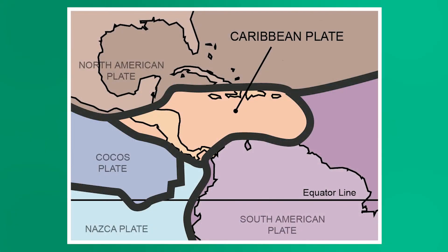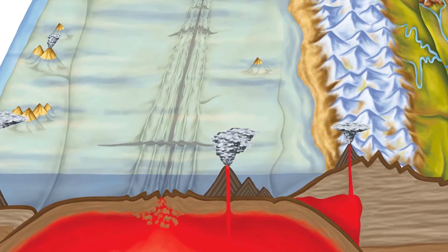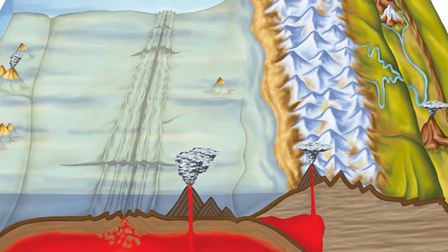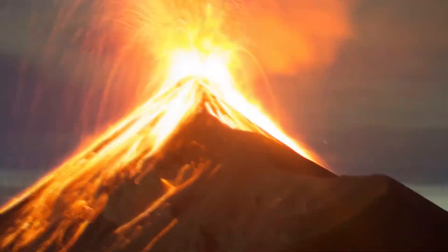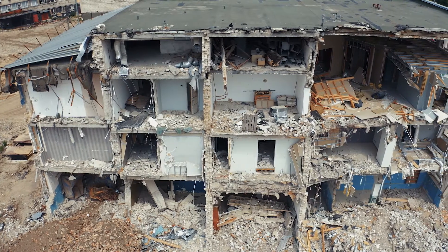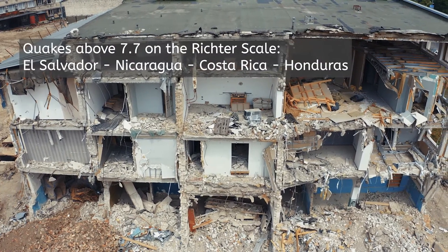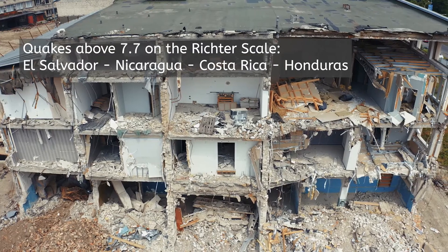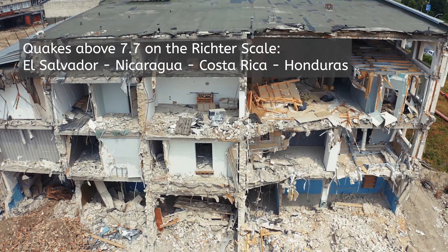Central America is the meeting place for the Caribbean, Cocos, Nazca, and North American tectonic plates. As a brief refresher, tectonic plates are huge sheets of rock which make up the crust or top layer of the earth. At certain points, they mash together and create fault lines and cracks, which create earthquakes and volcanoes. This conjunction has been responsible for many major earthquakes, striking primarily Guatemala and Nicaragua, as recently as 2014. El Salvador, Nicaragua, Costa Rica, and Honduras have all had quakes of 7.7 on the Richter scale and above within the last 30 years.